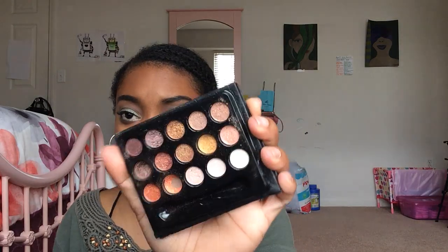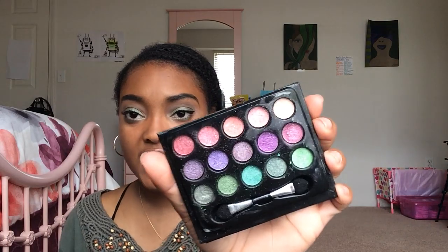I have two of the LA Colors Little Black Book of Eyeshadows — I don't think they make these shades anymore. I have one in Natural, which has a bunch of shimmery neutral colors, and one in Glam with pink, purple, and green. I actually used the bottom row for my eye look today — the colors are really nicely pigmented and I do enjoy using these.